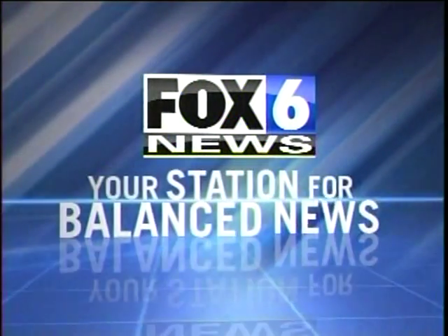You're watching Fox 6 News with Jim Patton and Heather Myers, your station for Balanced News.